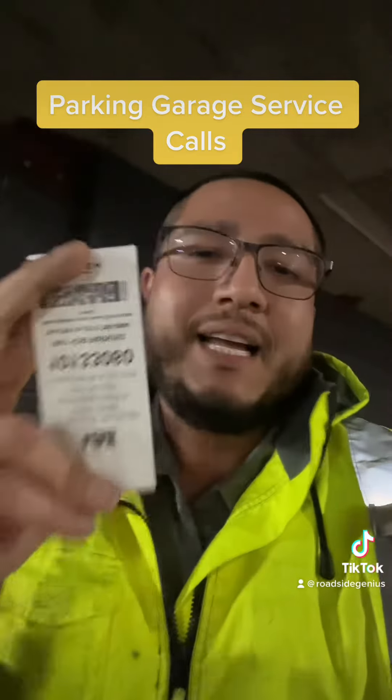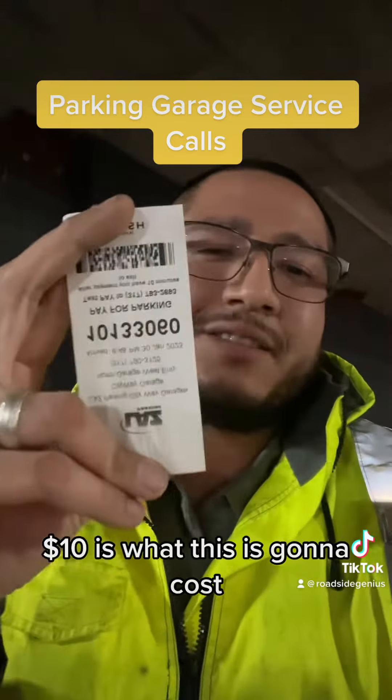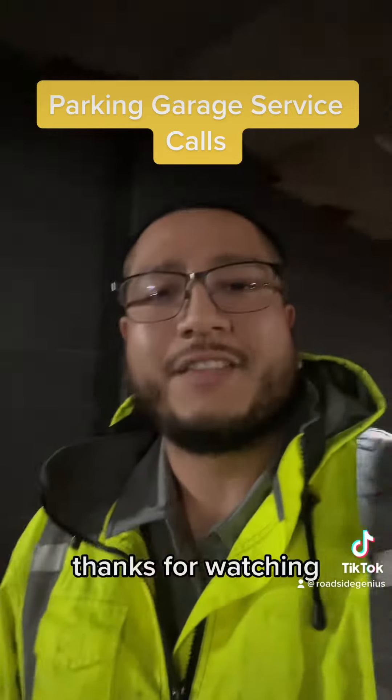Identify which garage they're in. Get in there and get out. $10 is what this is going to cost. Thanks for watching.